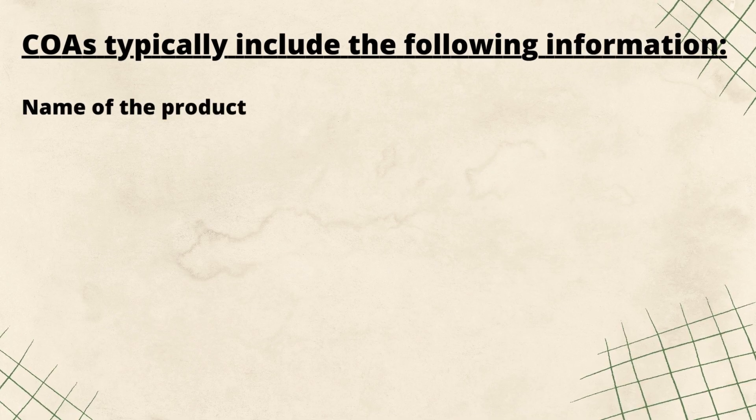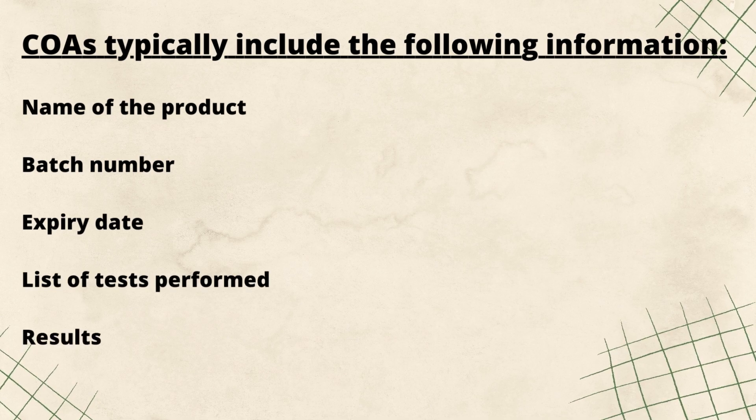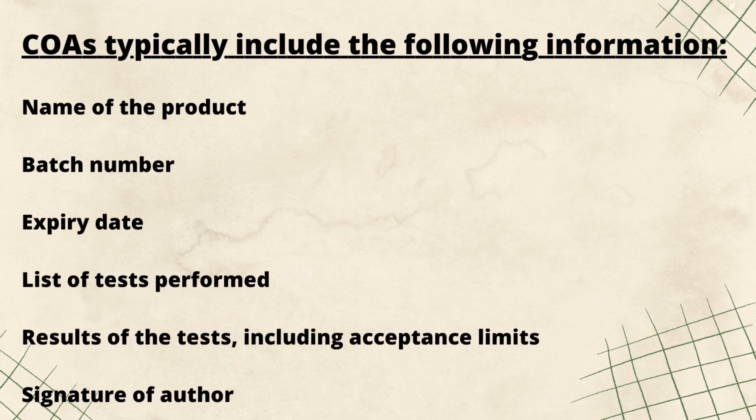COAs typically include the following information: name of the product, batch number, expiry date, list of tests performed, results of the tests including acceptance limits, and signature of authorized personnel.